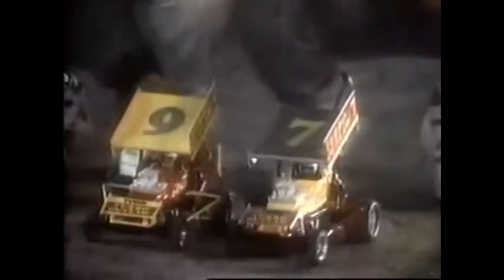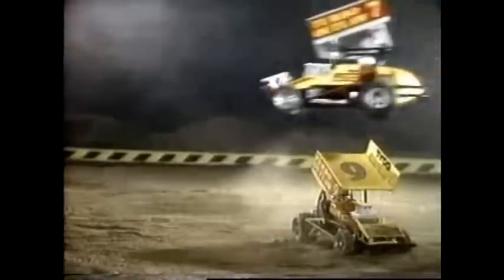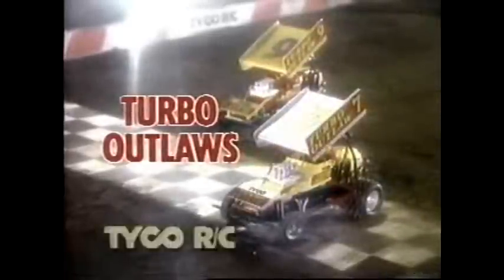This is the world of Outlaws — Turbo Outlaws. Radio controlled machines — the most awesome, open-wheel, action-packed dirt racing monsters ever built. With Outlaw moves and Outlaw skill from Tyco RZ. Just hit the turbo trigger for turbo power and lead into the draw. Cause there's a little Outlaw in all of us. Radio controlled Turbo Outlaws — only from Tyco RZ.